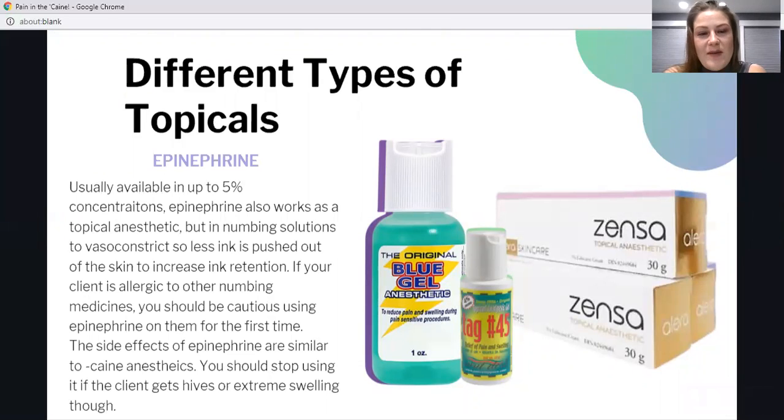Epinephrine is usually found in up to 5% concentrations. It works as a topical anesthetic but is also found in numbing solutions to vasoconstrict, or decrease bleeding at the site, which increases ink retention. If the client is allergic to other numbing agents like lidocaine, prilocaine, benzocaine, or tetracaine, they most likely will have a reaction to epinephrine as well. Be very careful — if the client experiences hives or extreme swelling, stop and seek a medical professional.